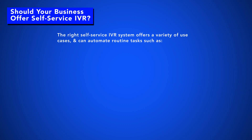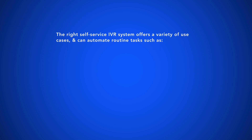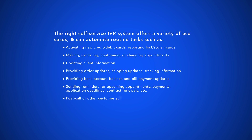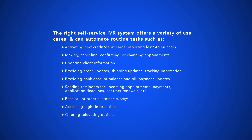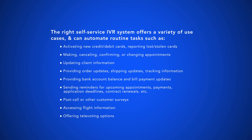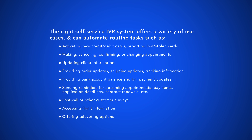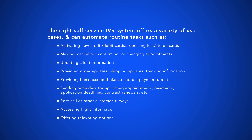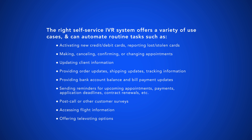Should your business offer self-service IVR? Self-service IVR is best for businesses with a moderate to high daily inbound call volume, or businesses of any size that don't want to hire additional agents to handle an increase in customer support requests. IVR is also a good solution for businesses that have noticed customers frequently call in with the same issues, all of which have simple, one-size-fits-all answers.